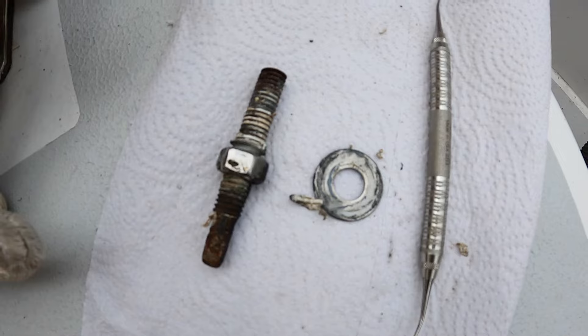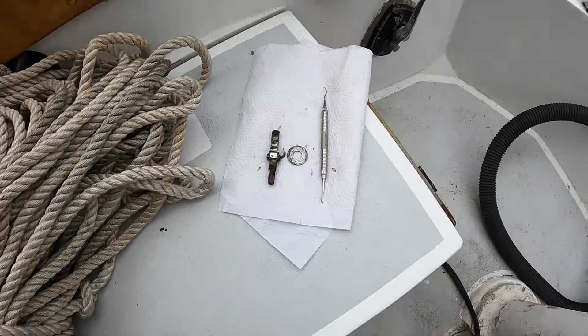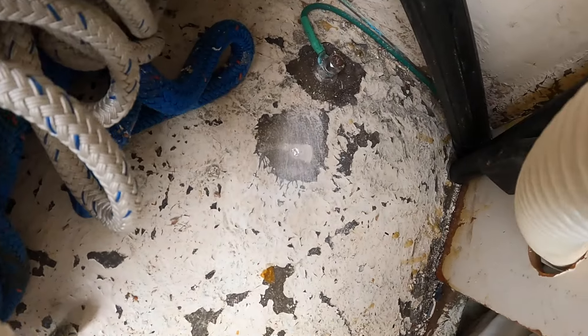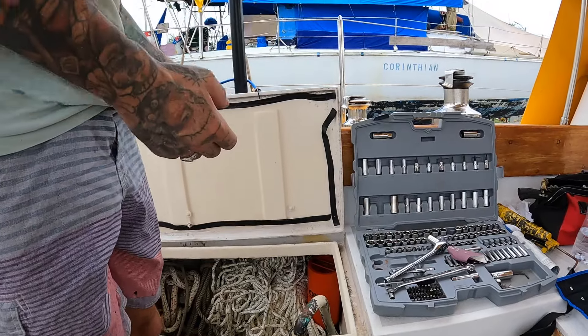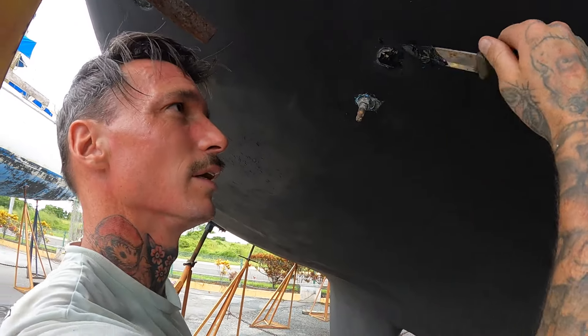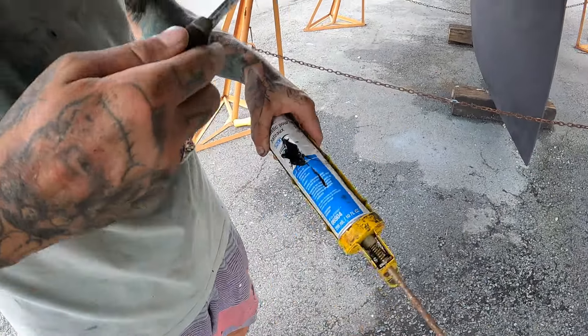Basically all we're doing is cleaning the hole. I already sanded it, took all the sealant off, went outside and sanded it — you can tell it's all nice and sanded there. Then we're going to clean it with some acetone, put a shit ton of 5200, and put it in place. That's the plan. I know guys, it's pretty ghetto, but this is how we have to do it sometimes.